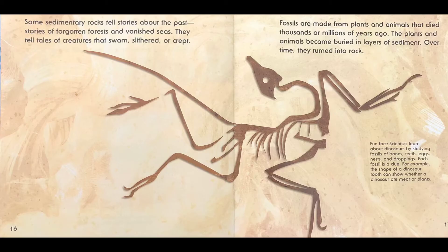Some sedimentary rock tells stories about the past — stories of forgotten forests and vanished seas. They tell tales of creatures that swam, slithered, or crept. Fossils are made from plants and animals that died thousands or millions of years ago. The plants and animals became buried in layers of sediment. Over time, they turned into rock. Fun fact: scientists learn about dinosaurs by studying fossils of bones, teeth, eggs, nests, and droppings. Each fossil is a clue. For example, the shape of a dinosaur tooth can show whether a dinosaur ate meat or plants.